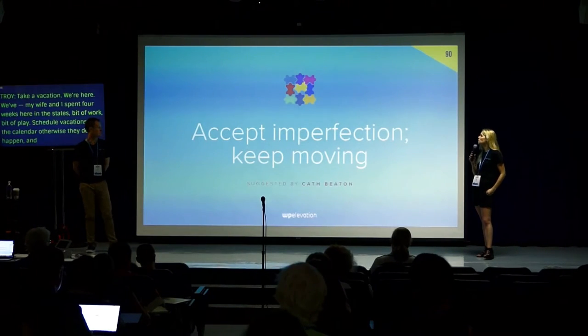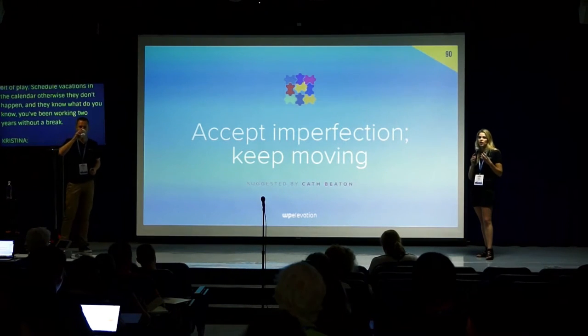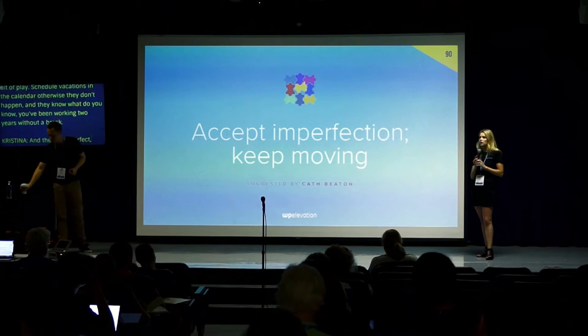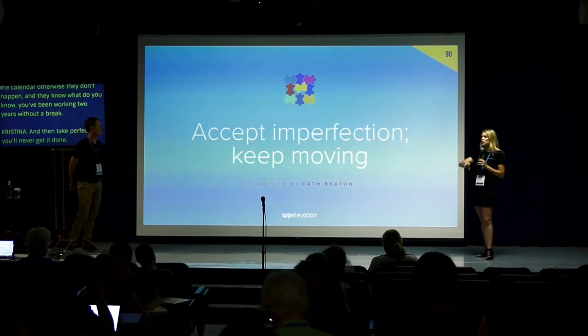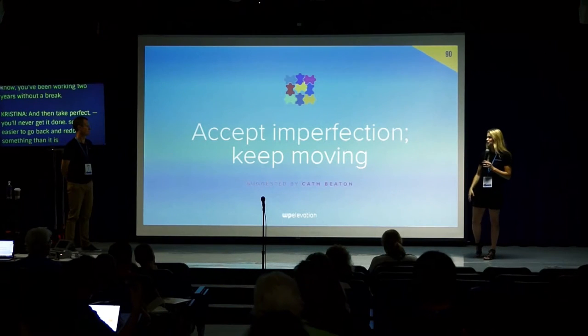Take imperfect action — just keep moving forward. If you try to do something perfect, you'll never get it done. It's easier to go back and redo something than to not do it at all, so put it out there and keep moving.